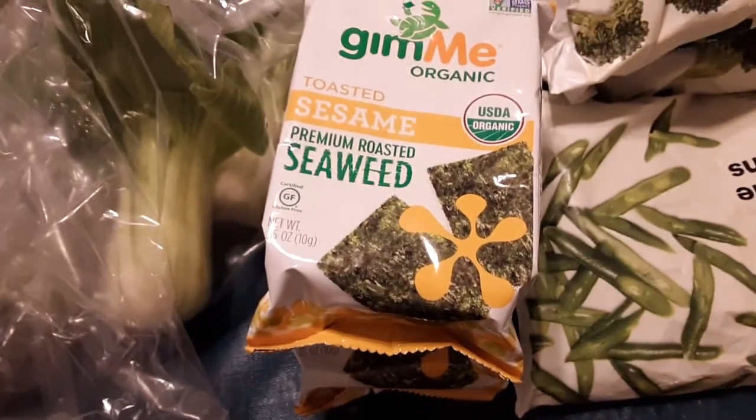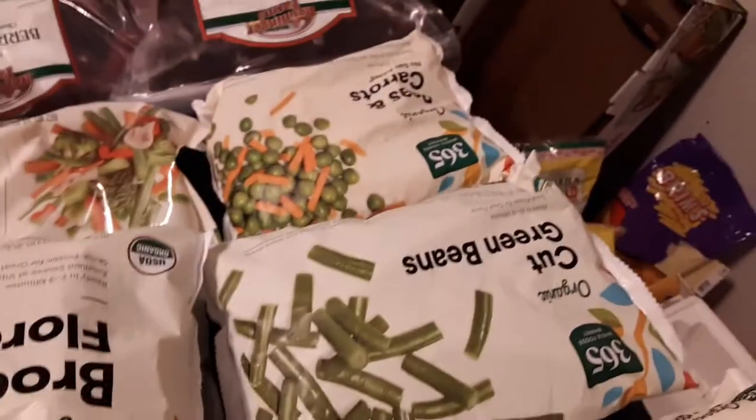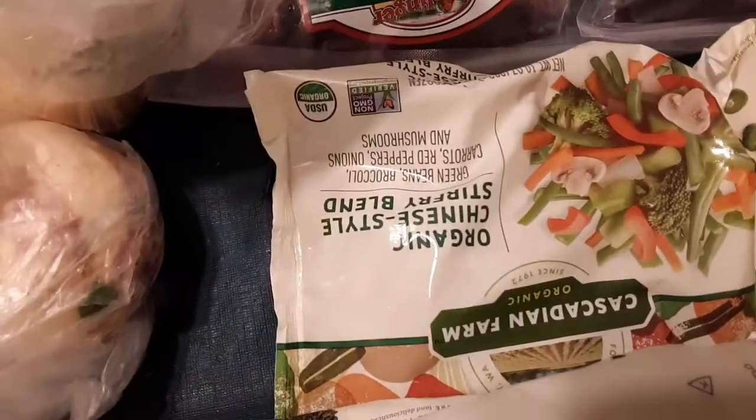Two things of creamy roasted seaweed. French style green beans, one bag — actually three bags of organic cauliflower florets, two bags of organic broccoli florets. This is all organic. Another two bags of cut green beans, peas and carrots one bag, and organic Chinese style stir-fry blend, one bag.